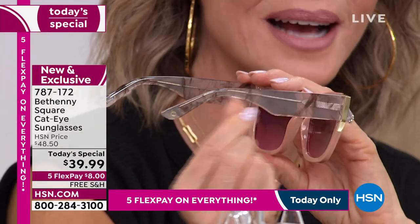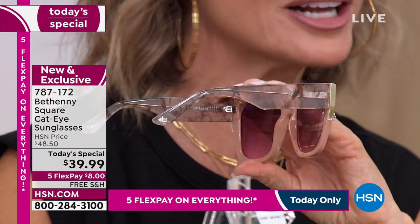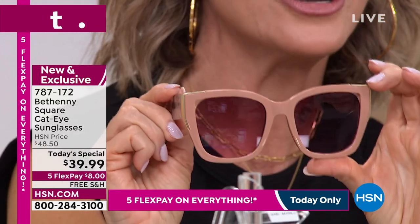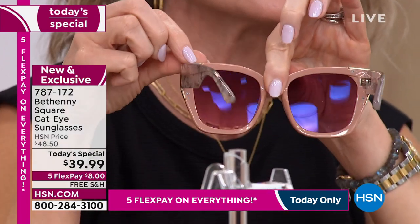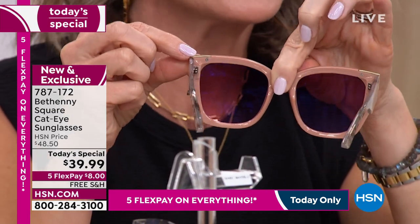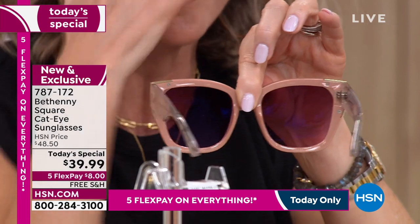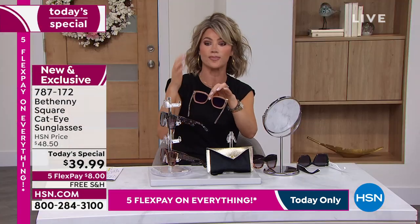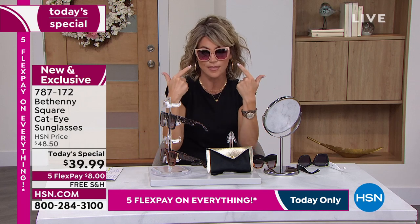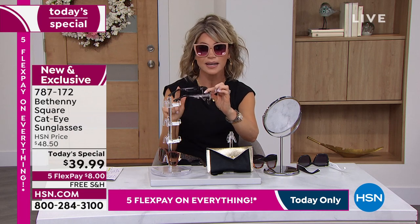I once stretched out expensive glasses because I kept pushing them up like this — and there's nothing you can do, they're done. That won't happen here because the wire runs through the arm. That's what allows these not to lose their shape or over-stretch. This is the final, final look for the rest of the day. Colors we have: sand marble — I'll turn it around so you can see the screws holding that on, the metal plate, and the hinge with the wire running all the way through. It's not heavy but it's substantial — it'll stay on your face, not slip down.